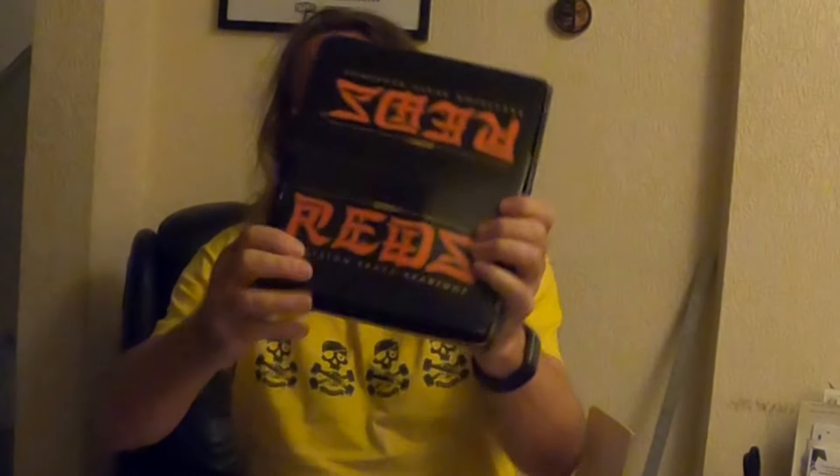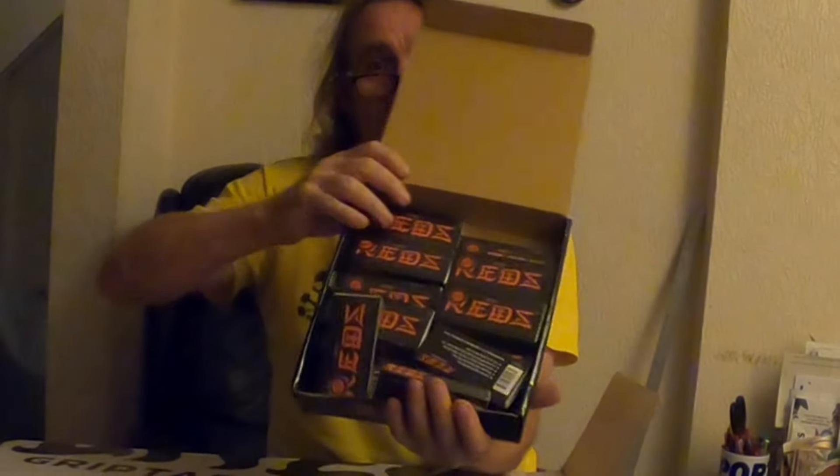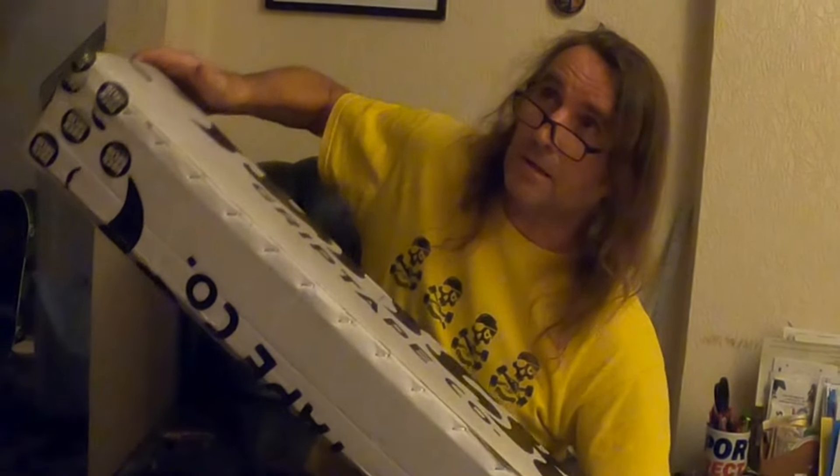Got a top-up on Bones Reds — big ol' shop box, falling out already. Official, authentic Bones Reds. Not the copy crap you can get on Temu, which are made of basically emu-poo — which is why Temu sounds like emu.